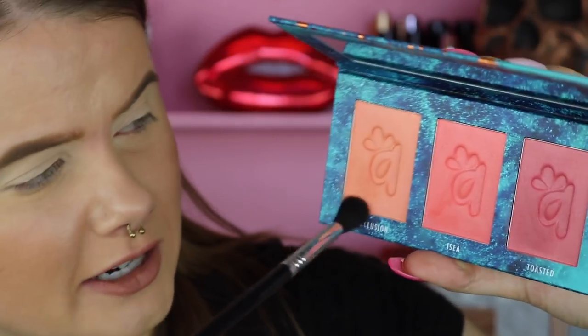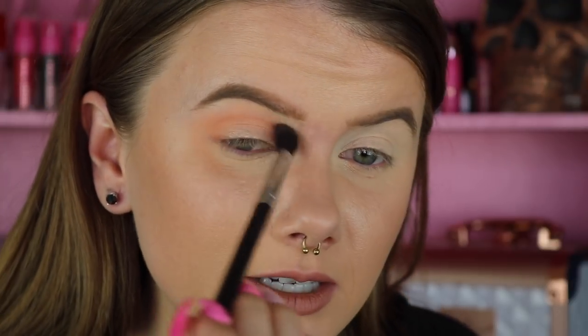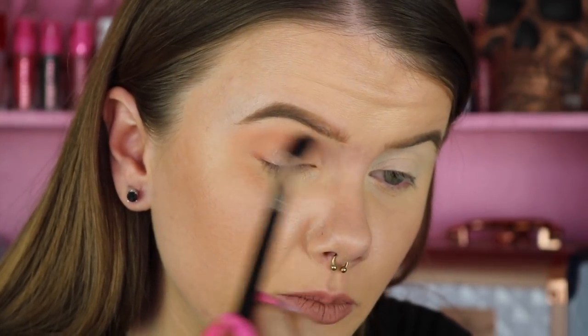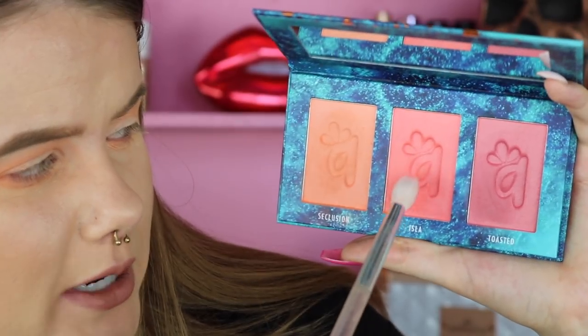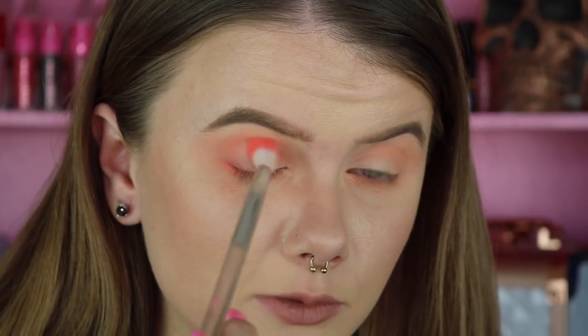I'm going to begin with the lightest shade called Seclusion, working this into the transition with my Sigma E40 brush. It's a really gorgeous, light, peachy-toned color. With that same shade on a different brush — the Wet n Wild eyeshadow brush — I'm going to run this all the way across the lower lash line. Then I'm going to dip into the shade Isla and take my Sephora crease brush to start working this into the outer V and bringing it into the crease as well. This palette retails for $22.